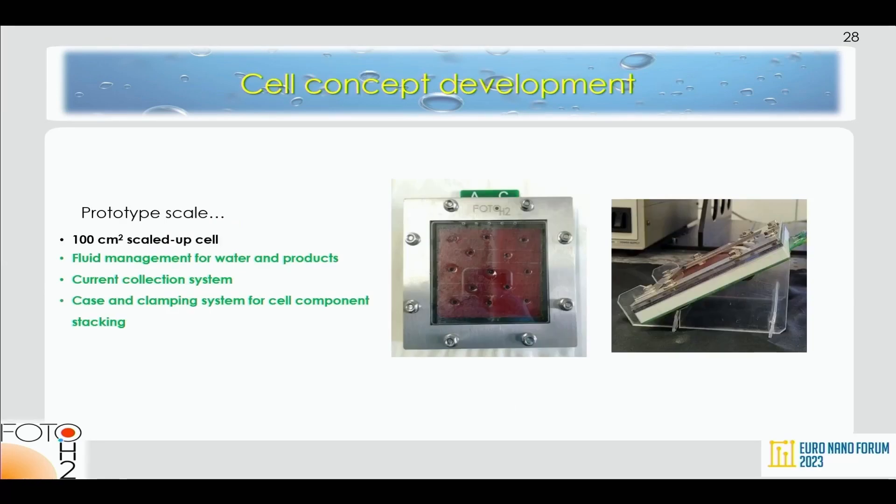The unit cell shows the characteristic dark red color of hematite, and you can also see the holes in the drilled glass that allow water to enter the system.